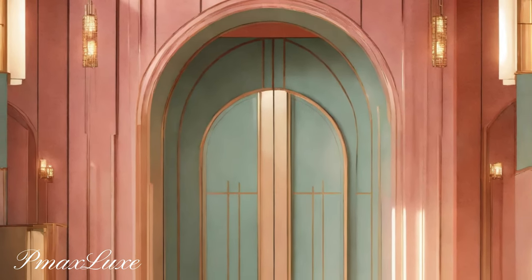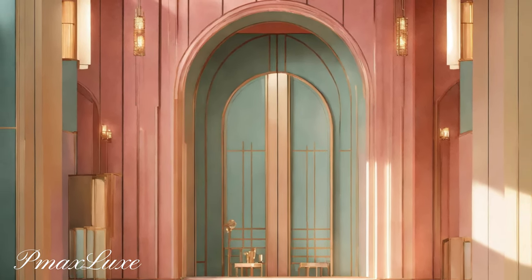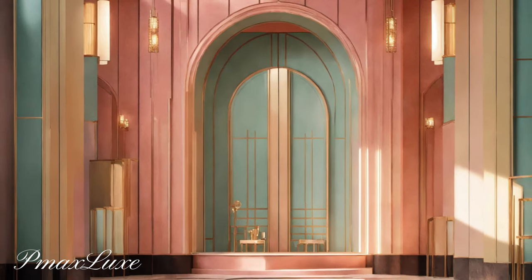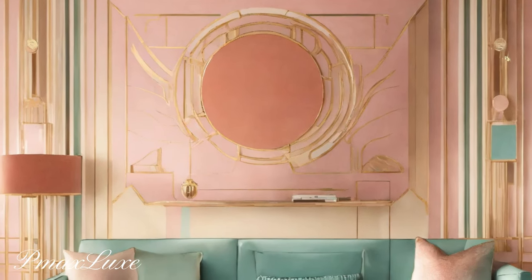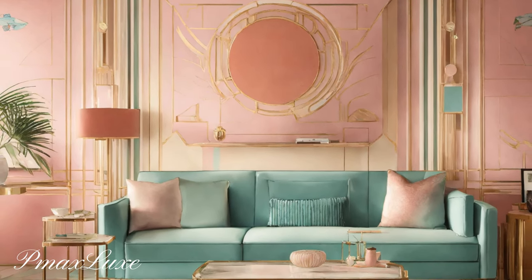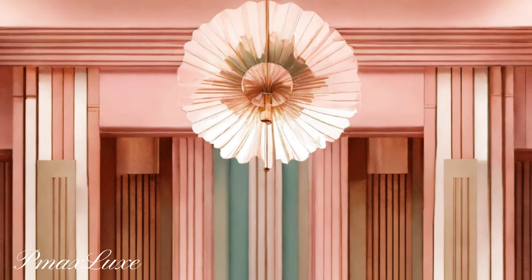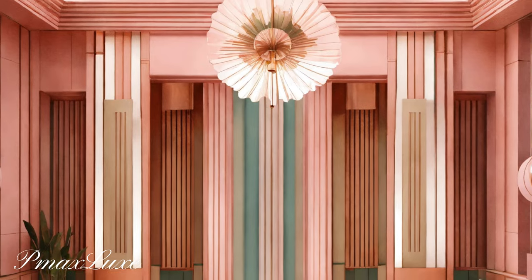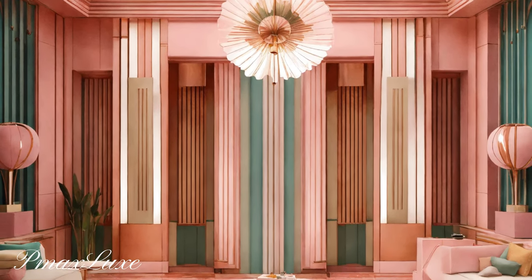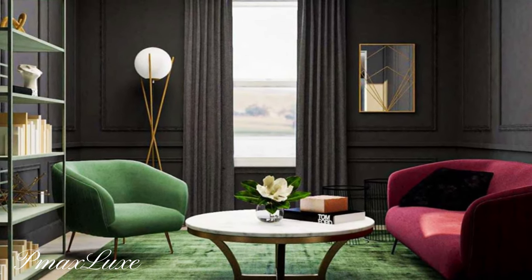Art Deco interior design is characterized by a distinct set of features that set it apart from other styles. Geometric shapes: Art Deco is renowned for its use of geometric shapes, particularly sharp angles and bold symmetry.